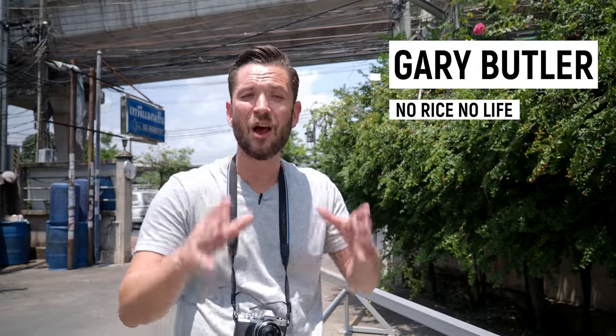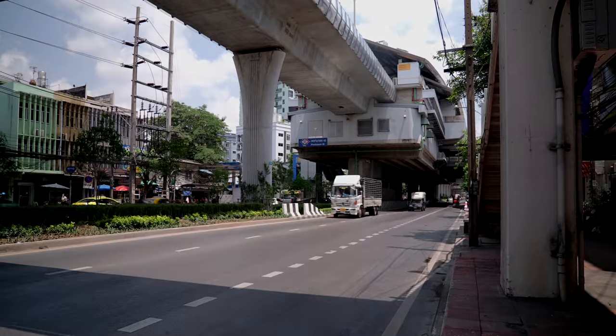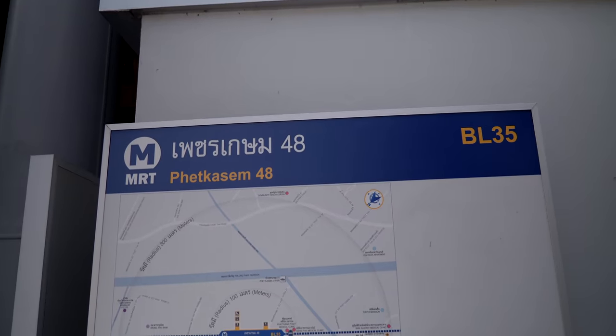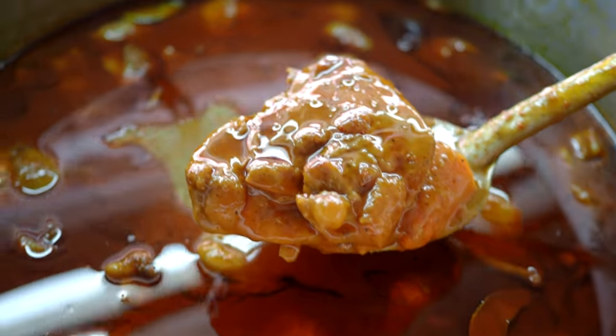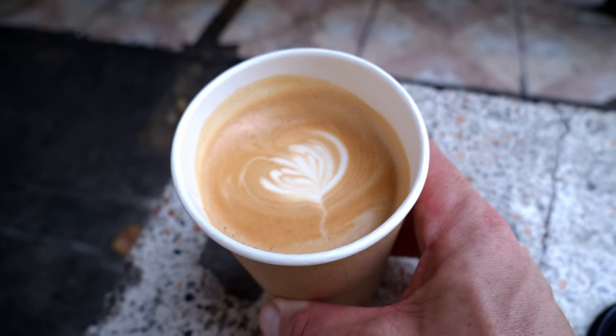Welcome back to the channel guys. Today I want to show you my favorite southern Thai kaeng curry rice shop in the whole of Bangkok, if not the whole of Thailand. Bold claims, I know, but this place is truly exceptional. We're way out west at MRT Phetkasem, CC Bed Phetkasem 48. After we finish up this amazing curry feast, we're going to be hitting up one of my favorite coffee shops in the area.